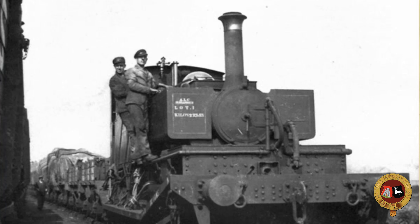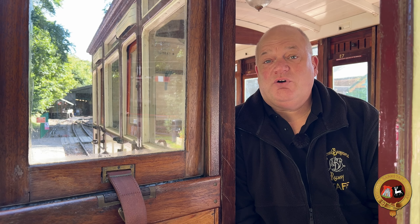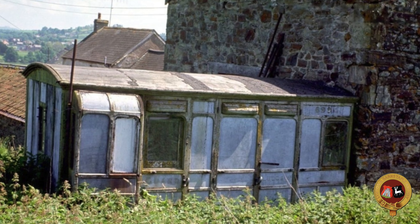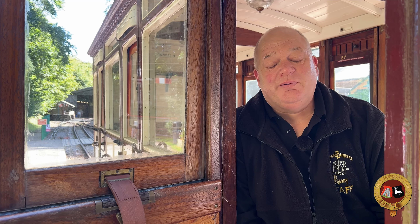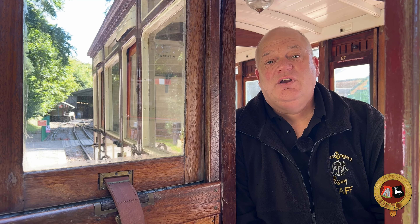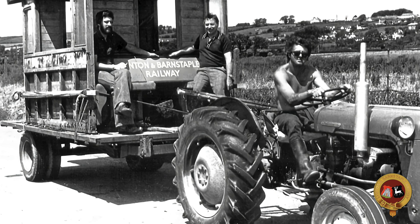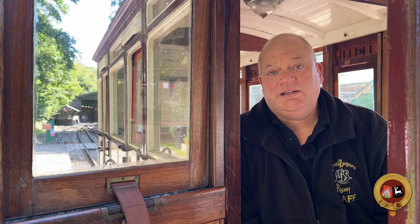In 1935 when the railway closed, all of these carriages, along with the locomotives and all of the railway, were auctioned off. Many of these carriages ended up spread across various areas of Devon, becoming summer houses, chicken coops, sheds, and all sorts of things. They were later discovered purely by chance by various members and research that found many of these vehicles, or pieces of these vehicles, and brought them all back together.